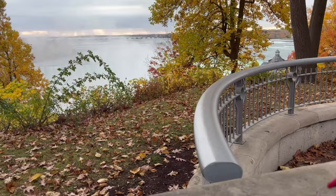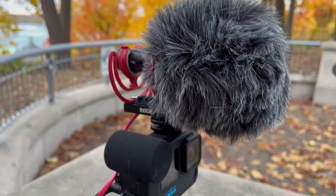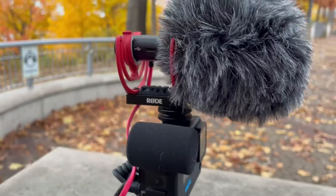Now I'm using the Rode Video Mic Go II with the furry wind cover. The only thing I don't like about this is it's a great microphone but you can see it in the shot, which would ruin your shot. If you take it off and use the foam one you can still see a little bit of it. You could put it on the side or on a tripod on the bottom to move it out of the way. I'm holding this microphone at around arm's length, which would probably be perfect for a vlogging setup.